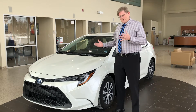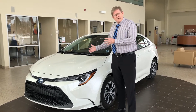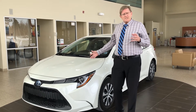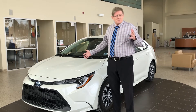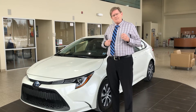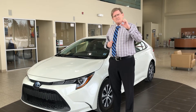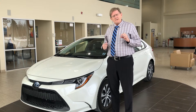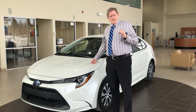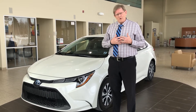Toyota calls it Synergy Drive: a 1.8-liter gasoline engine and electric motors that drive the vehicle forward. The 1.8-liter gasoline engine is an engineering masterpiece, running at 40% thermal efficiency — meaning how much energy you can get out of a drop of gas. The industry standard is 25 to 30%, and the Corolla hybrid is running at approximately 40%.